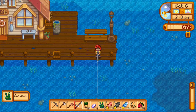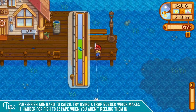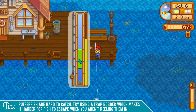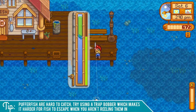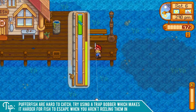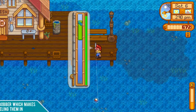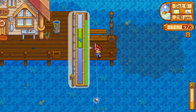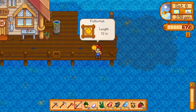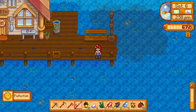It's pretty noticeable when you do catch a puffer fish because they are pretty difficult and bounce up and down as if they're puffing. If you're having a hard time catching them, I recommend trying a trap bobber, which makes it harder for the fish to escape when you aren't reeling them in — when your green bar is not behind the fish they won't escape as quickly. Another option is a magnet, which will cling to the bar a little better, but it doesn't always work.